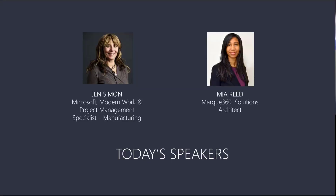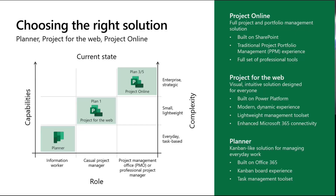I have speakers with me here today. Jen Simon from Microsoft — Jen, do you want to say hi? Hello everybody. Thank you so much for joining today. It's lovely to be here, and I'm very excited for this webinar. Marquee360 has been one of my key Project Gold partners in getting our tools implemented. And I have Mia Reid with us from Marquee360. Mia is going to go through our technical demo for us. I'll kick it over to you, Jen.